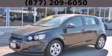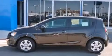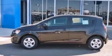This is a brand new 2013 Chevrolet Sonic. It has a 1.8-liter four-cylinder engine and an automatic transmission.